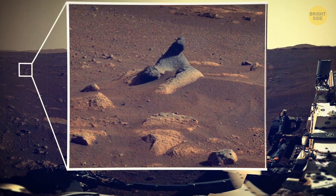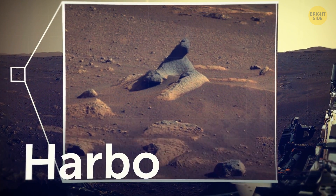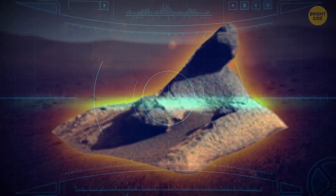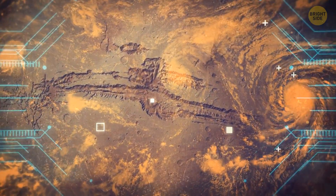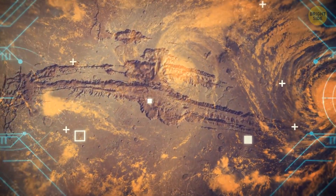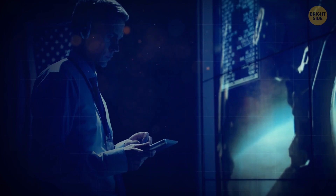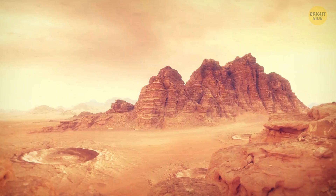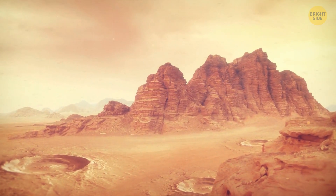Another interesting rock discovered has been nicknamed the Harbor Seal. This is a dark, smooth rock that scientists believe had been sculpted by powerful northwesterly winds to resemble the playful marine animal. For decades, scientists have theorized about the wind and weather patterns on Mars, and this finding seems to support their existing weather modeling of the planet.